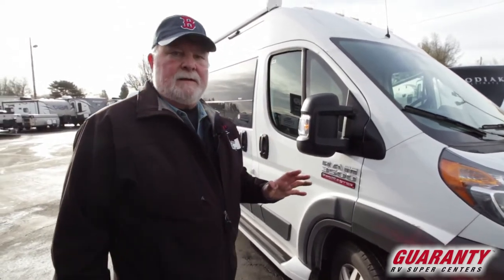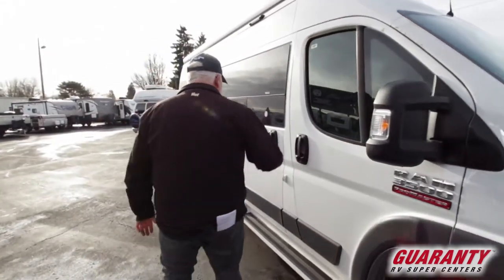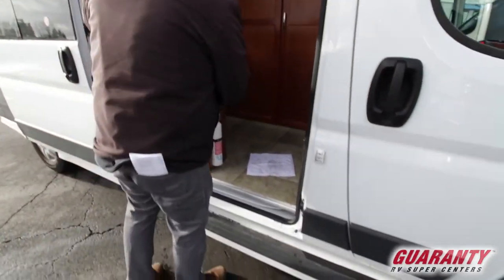Save yourself a ton of money. Let's go inside. Nice big entry door, good running board, plenty of room to get in and out.